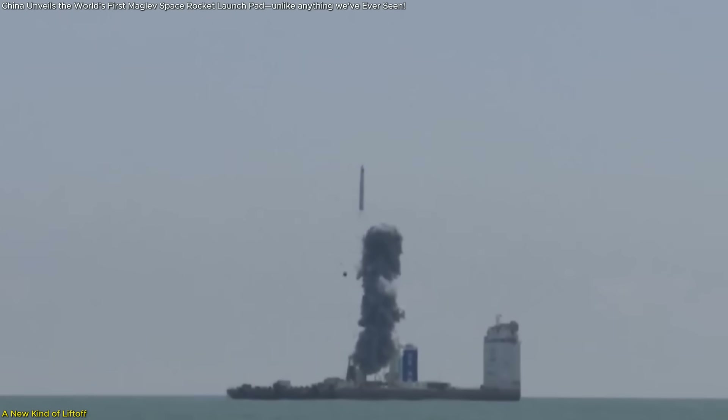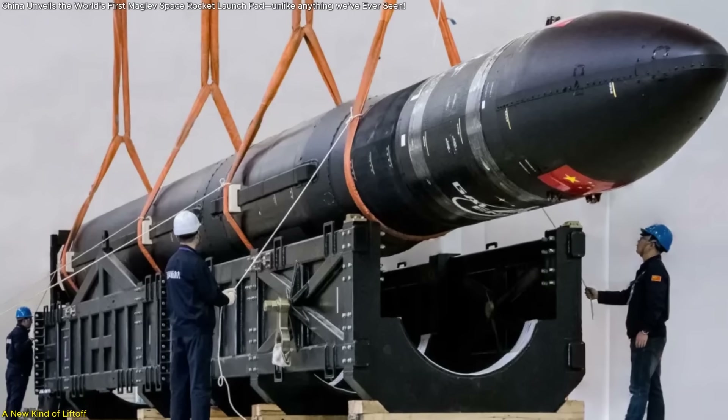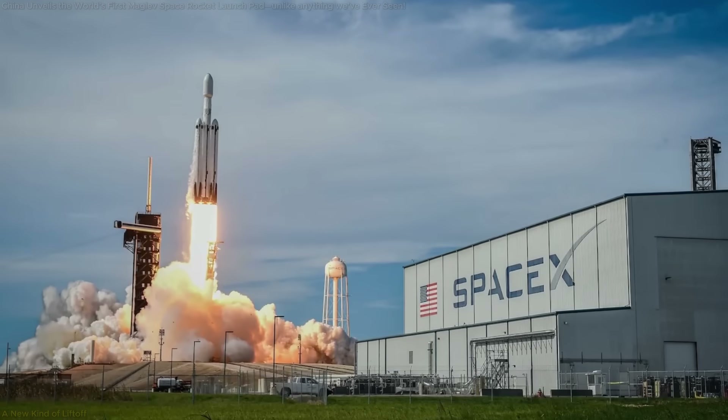It's bold, risky, and could flip the space industry on its head. In this video, we'll uncover how this launch system works, and why it might be the biggest threat SpaceX has ever faced.